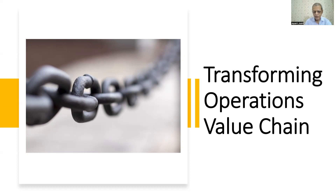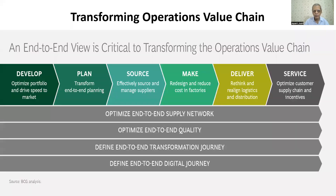So the focus of today's video is how we can create a value chain. So let's look at the next slide, which will give you more idea.